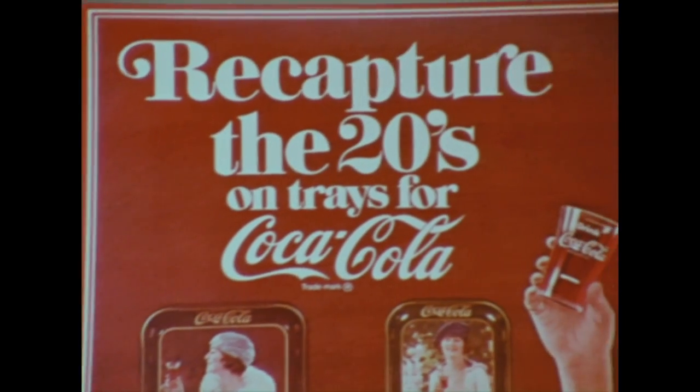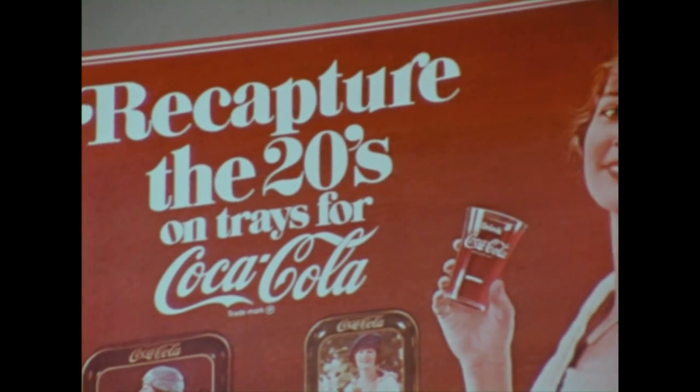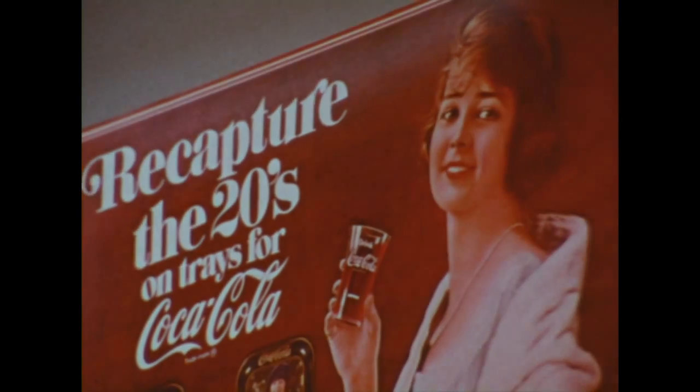So that's it — Trays of the 20s, the biggest promotion of the year for Coca-Cola.